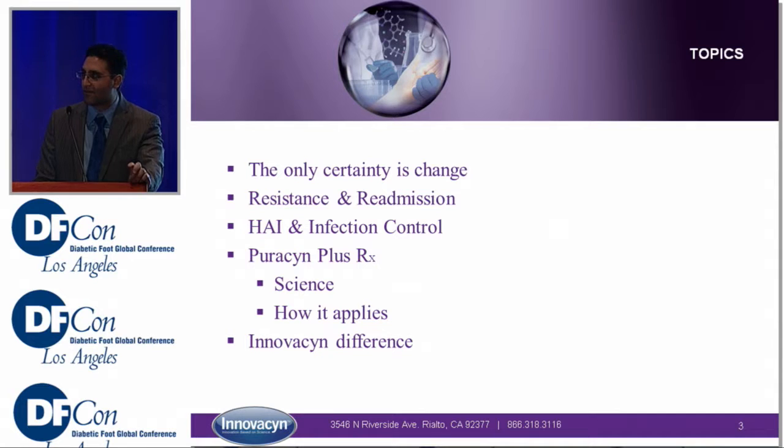The topics we'll cover today: the only thing we know for sure that will continue is change. With the changes in recent healthcare and government policy, we'll talk about resistance and readmissions to the hospital, hospital-acquired infections and infection control, a little bit about Puricin Plus and the science behind it, and the difference that innovation can make.